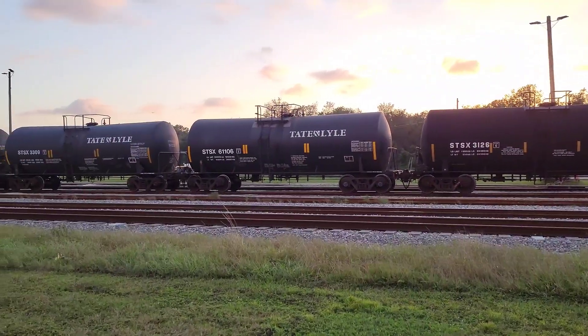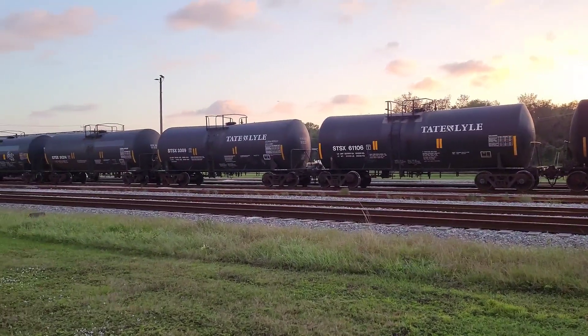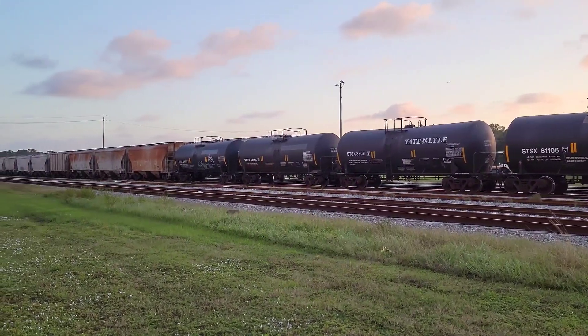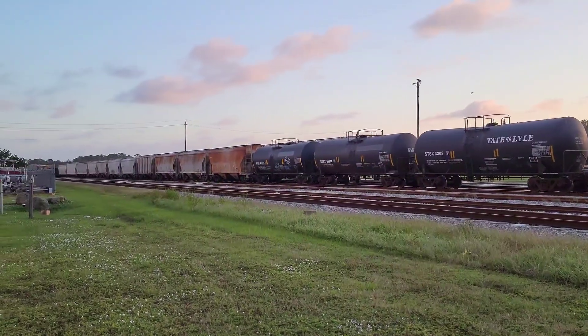This is the FEC yard at New Smyrna Beach, Florida. Lights are on further down the track, so I'm suspecting a train is coming shortly.